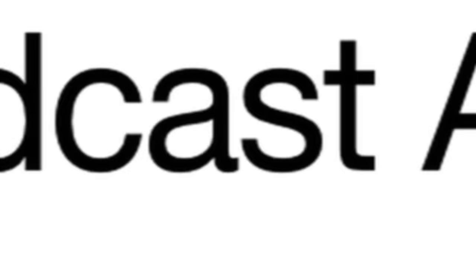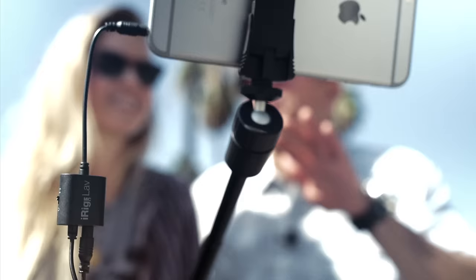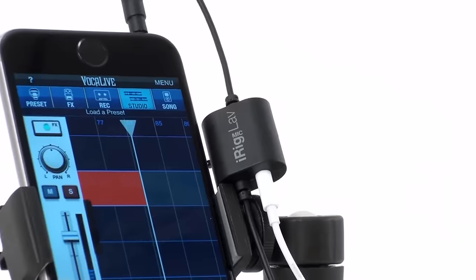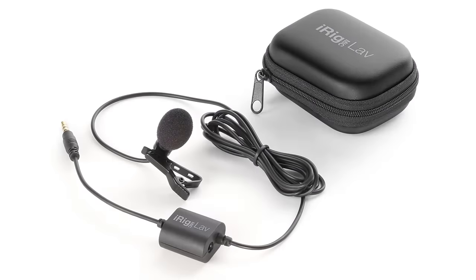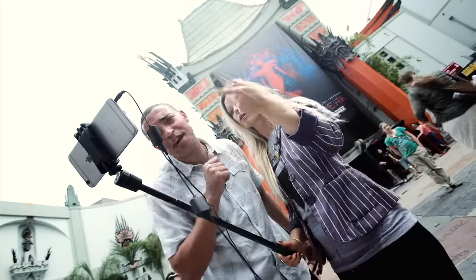iRig Mic Lab — broadcast audio goes mobile. Want to nail that next interview? Want a great audio track for your next YouTube masterpiece? With iRig Mic Lab, you'll capture clean and pure pro-quality sound whenever and wherever you want.